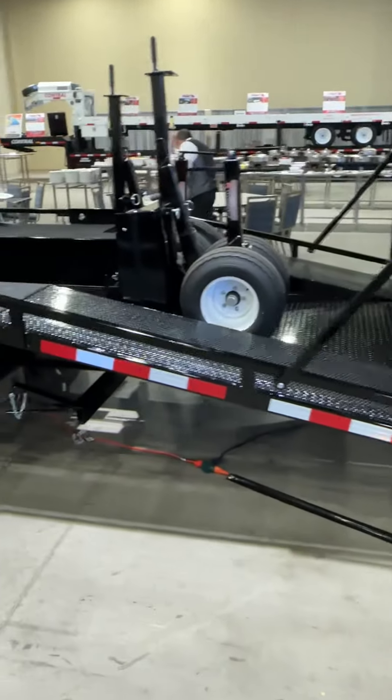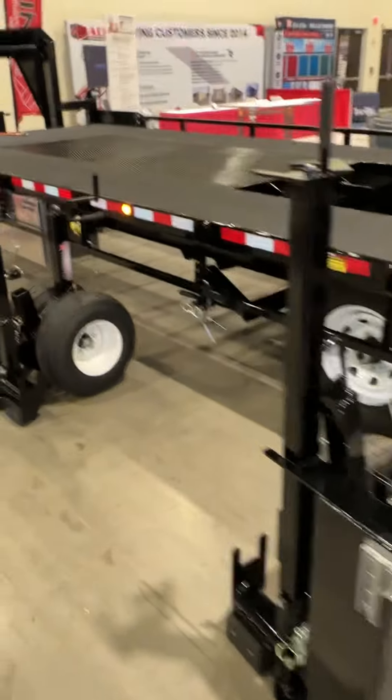Here's our gooseneck trailer for 20-foot containers. Shipping containers always here.